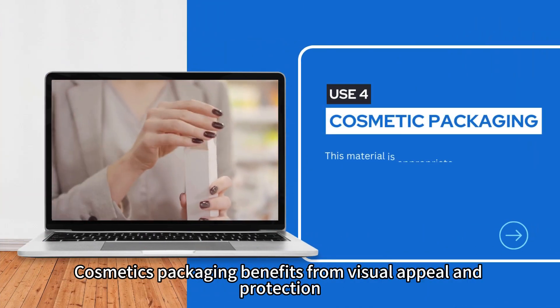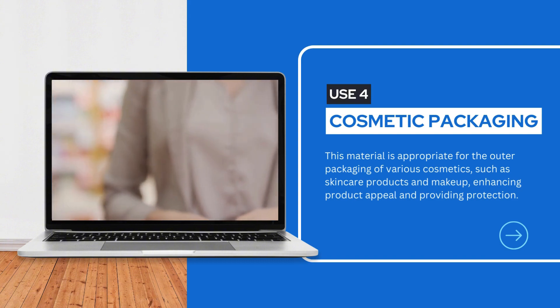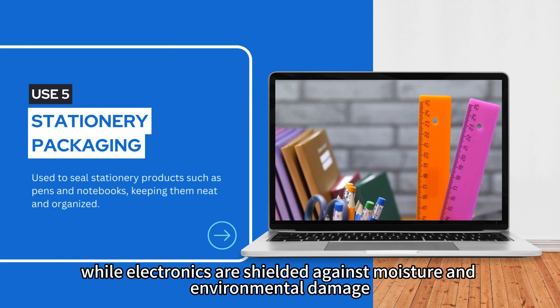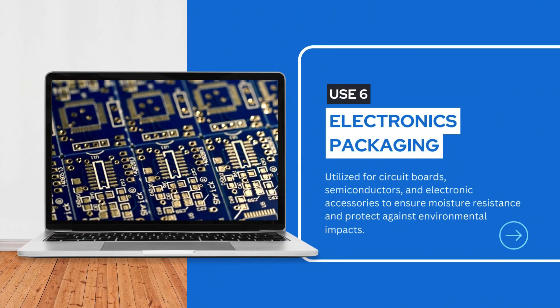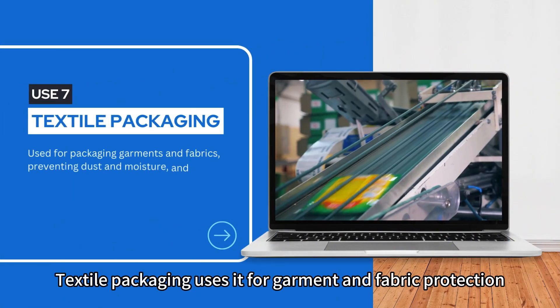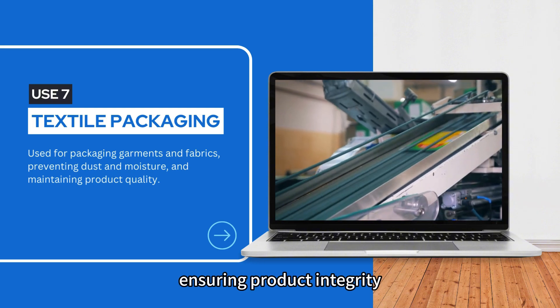Cosmetics packaging benefits from visual appeal and protection. Stationery items stay organized while electronics are shielded against moisture and environmental damage. Textile packaging uses it for garment and fabric protection, keeping dust and moisture at bay and ensuring product integrity.